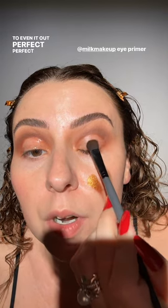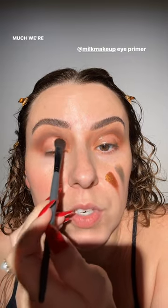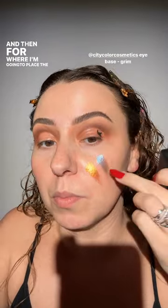For the front of the eye I want to use a translucent see-through base — I'm going to use this one from Milk that I use all the time — and I'm going to place this color towards the front. It doesn't have to be perfect, just even it out with the eyeshadow brush. For where I'm going to place the blue shadow, I want a black base — but just a tiny amount.